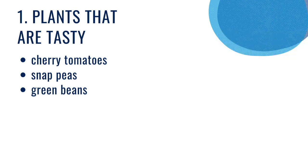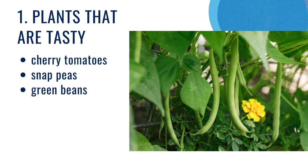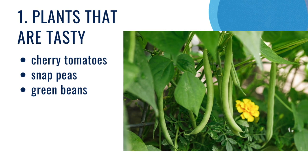So if you just pick a cherry tomato, a snap pea, or a green bean right out of the garden and eat it right there.